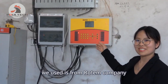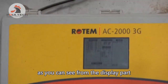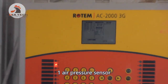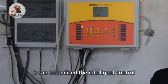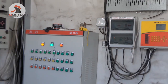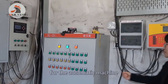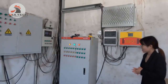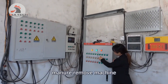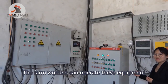The temperature controller we use is from Rotem Company. As you can see on the display, it has 5 temperature sensors and 1 air pressure sensor, enabling intelligent environmental control for the chicken house. This is the electric control box for the automatic equipment. The switches here are for the feeding machine and manure removal machine.